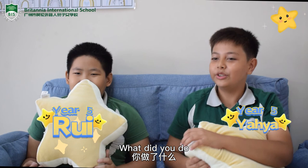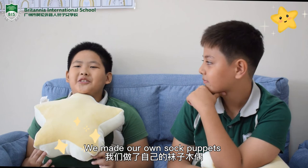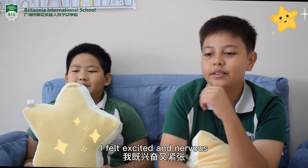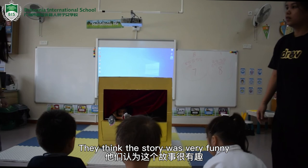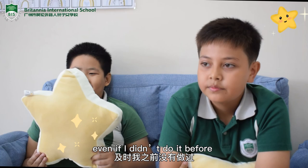Hello, my name is Yahya. Hello, my name is Ray. What did we do? We made some puppets. I felt excited and nervous. I think nursery enjoyed it and they thought the story was very funny. I would never know, even if I didn't perform.